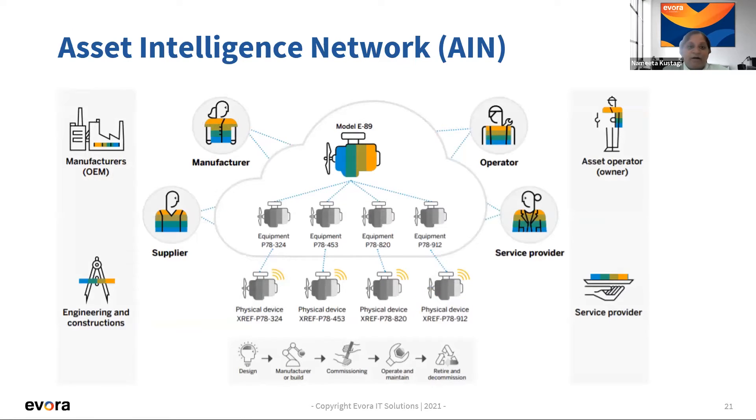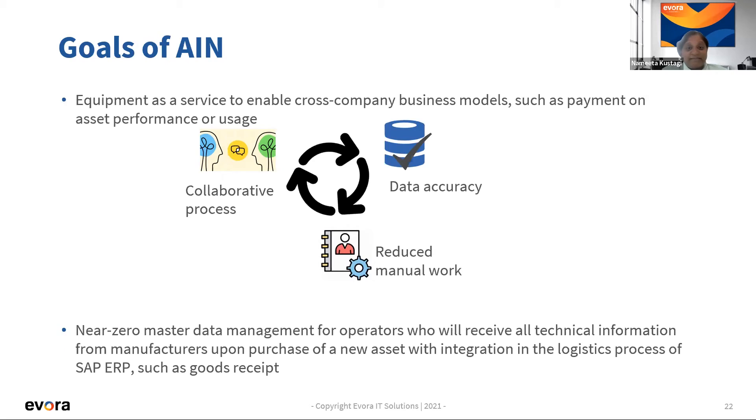The AIN connects different OEMs: you have the operator, the manufacturer, and the equipment — for example, model E89 — which can be viewed differently by each party but represents the same asset. The AIN allows an operator to connect to a manufacturer based on this equipment. As an equipment-as-a-service model, it enables cross-company business models through collaborative processes with data accuracy and reduced manual work. These are the main goals of AIN.